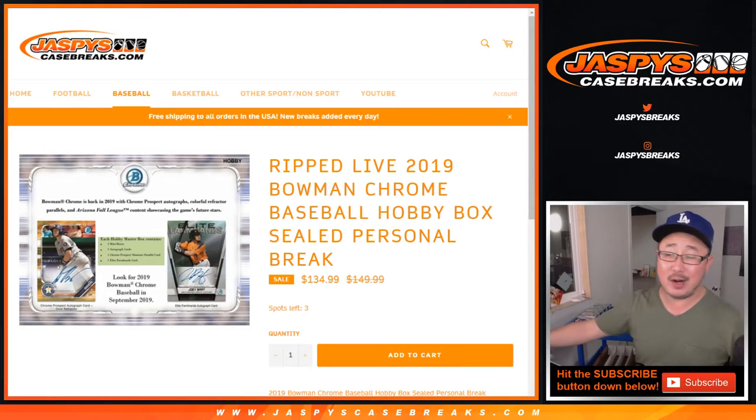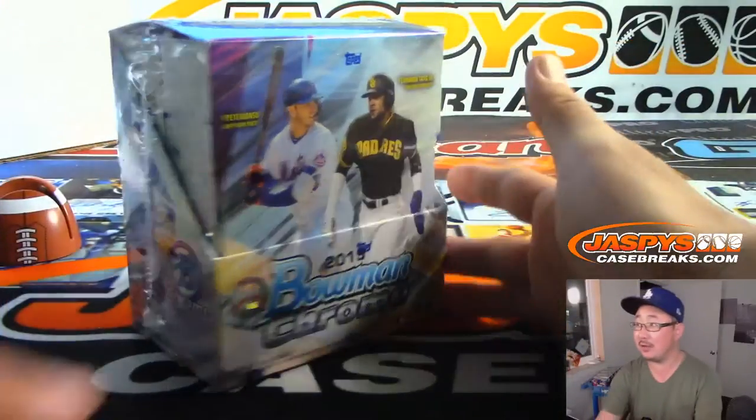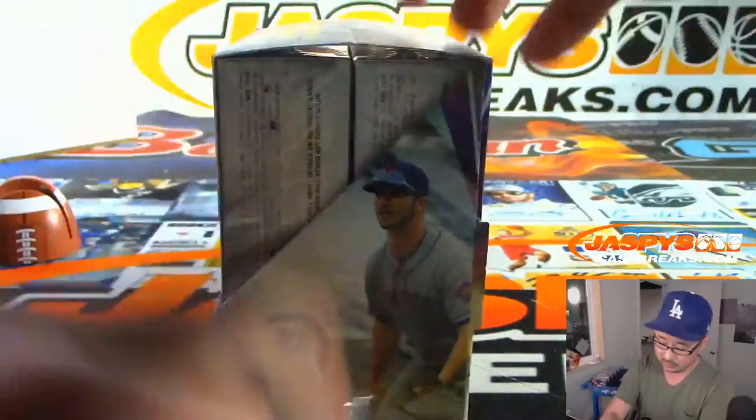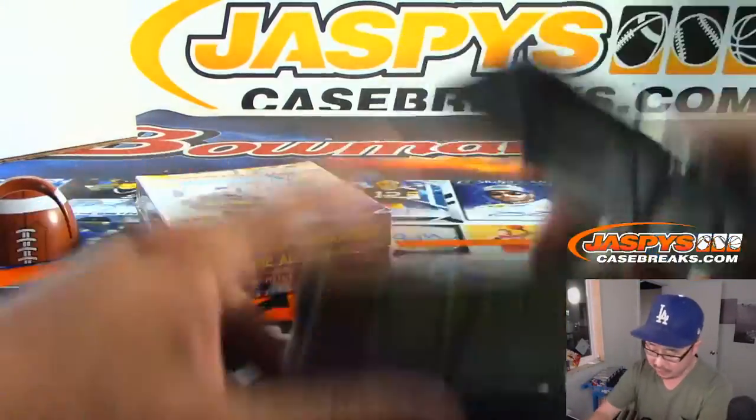Hi everyone, Joe for Jaspi's CaseBreaks.com coming at you with a one box personal break of 2019 Bowman Chrome Baseball — a hobby box for our friend Bill Mosher. Thank you very much for grabbing this personal box. Grabbed one from the back right there. Two chrome autographs per box. Good luck. One per mini box.